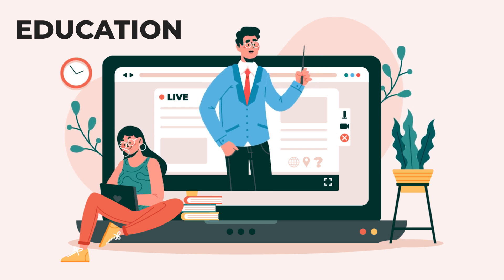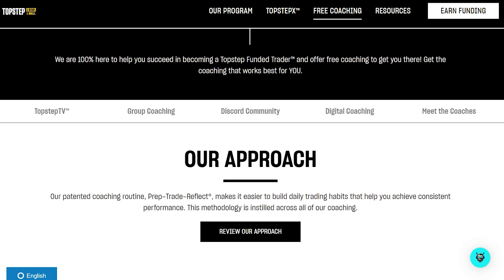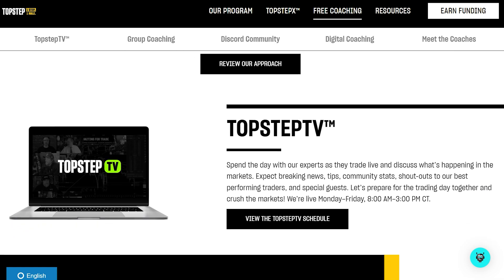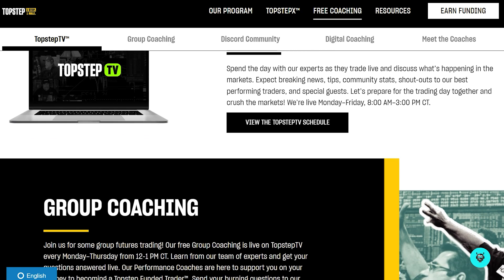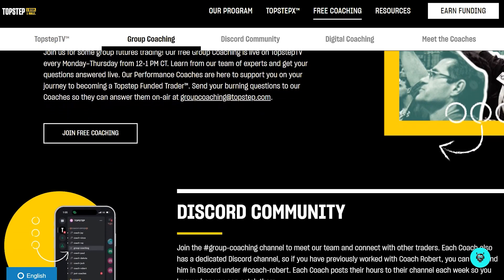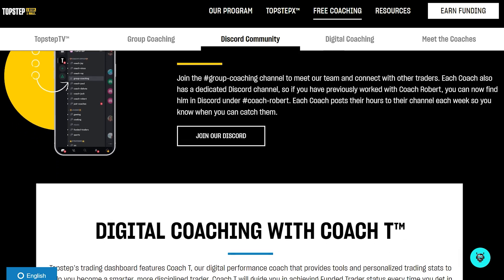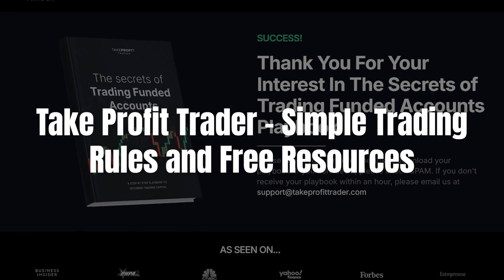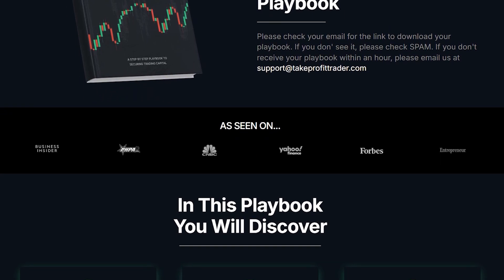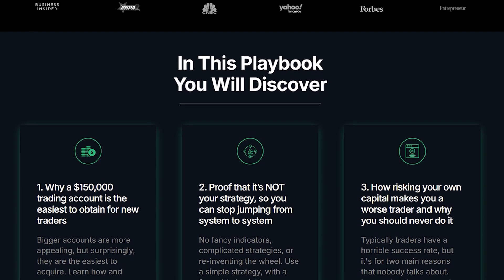Let's talk about education because it's a big deal, especially for traders looking to level up. Top Step provides a lot of educational resources, and that's great if you're into spending hours watching webinars and group coaching sessions. They have bi-weekly group coaching, one-on-one sessions, and all kinds of digital coaching tools, but it's all a bit much. It feels like you're signing up for a classroom instead of a trading account. Part of the reason they probably feel the need to offer so many resources is because you're going to have to change the way you trade to avoid violating their numerous arbitrary rules and having your account suspended. Take Profit Trader, on the other hand, keeps things simple. They offer the resources you need to succeed without drowning you in courses and classes — clear trading rules, helpful tools, and no-nonsense guidance that actually helps you trade better.